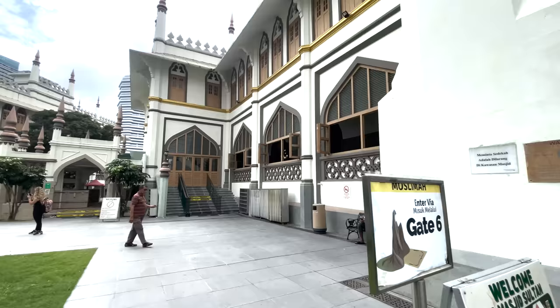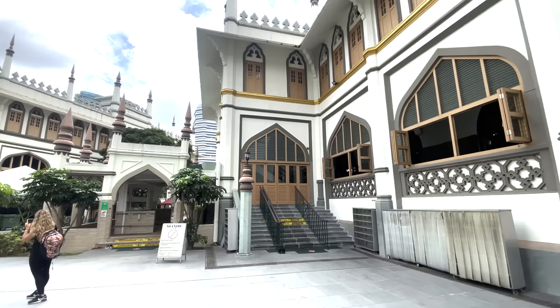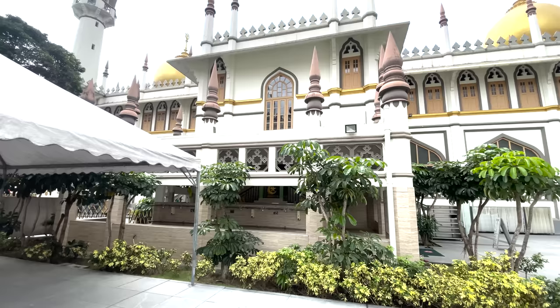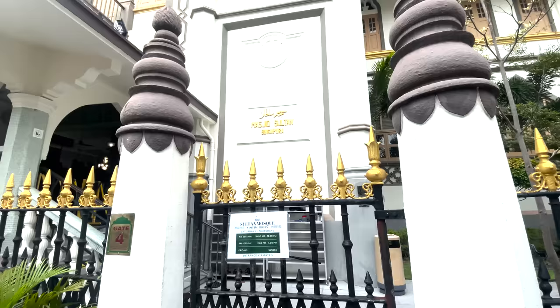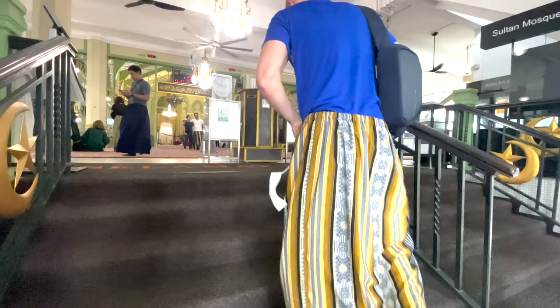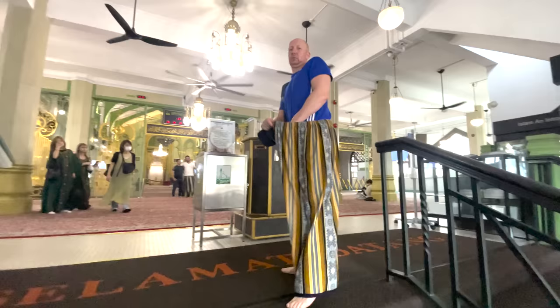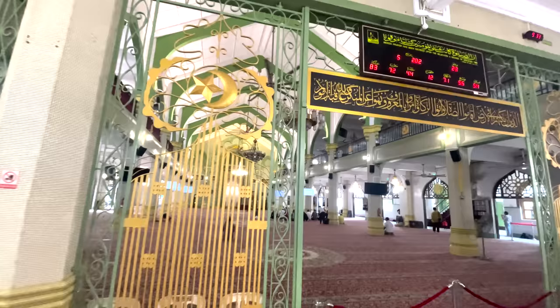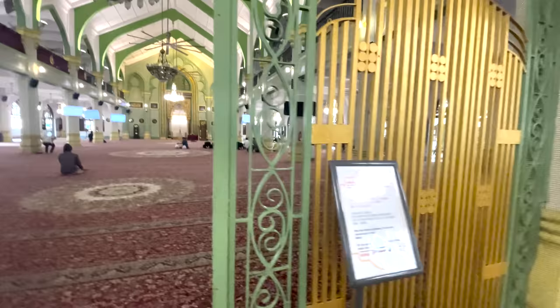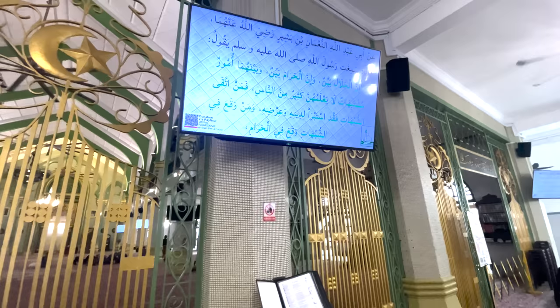Look out for the massive golden domes on the skyline and you'll find Sultan Mosque, located in the Kampong Glam district — you can't miss it. Also known as Masjid Sultan, it's the focal point for Singapore's Muslim community. It was just a few minutes' walk from our hotel. If you're taking the MRT, get off at Bugis station. Be aware the mosque is closed on Fridays; every other day it's open from 10am until noon and then from 2pm until 4pm. There is a dress code, but they'll provide a skirt if you don't have one.